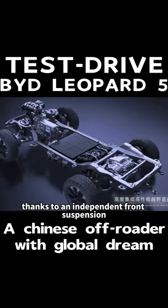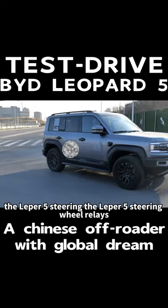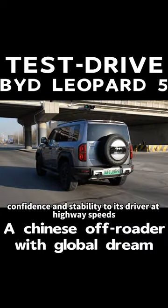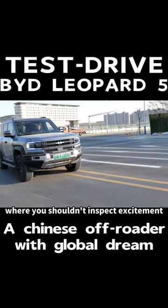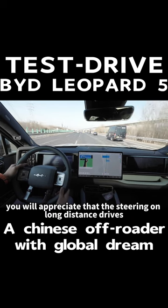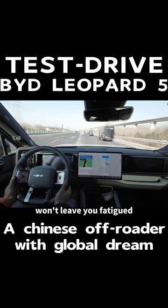Thanks to an independent front suspension, the Leopard 5 steering wheel relays confidence and stability to its driver at highway speeds. Where you shouldn't expect excitement on curvy routes, you will appreciate that the steering on long-distance drives won't leave you fatigued.